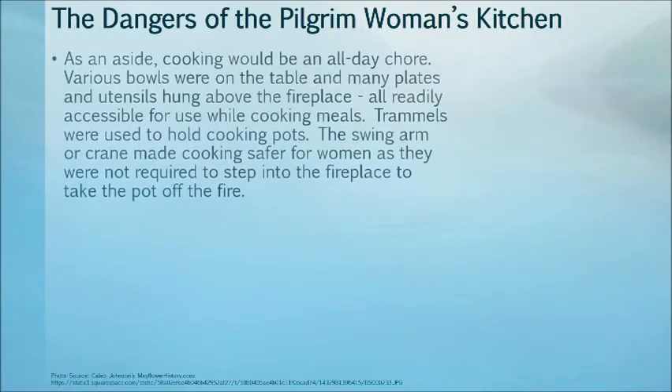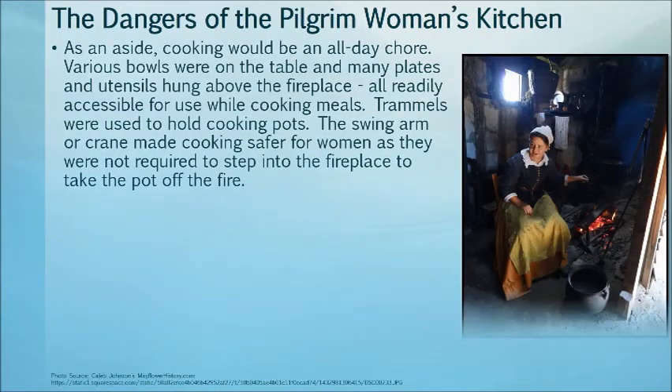Cooking would be an all-day chore. Various bowls were on the table, and many plates and utensils hung from the fireplace, all readily accessible for use while cooking meals. Trivets were used to hold cooking pots. The swing arm of the crane made cooking safer for women, as they were not required to step in front of the fireplace to take the pot off the fire.